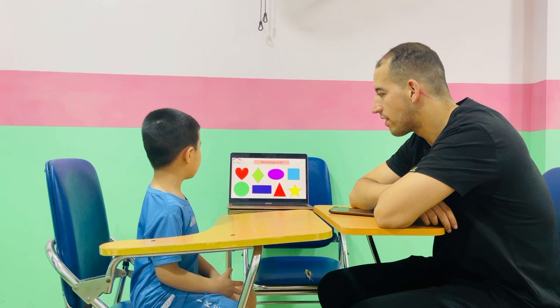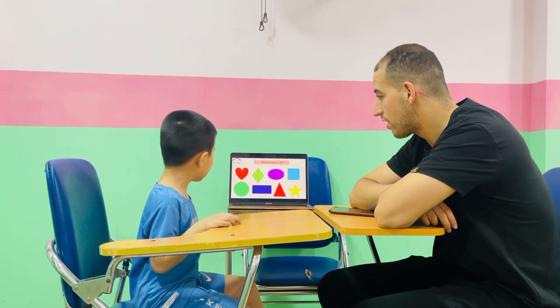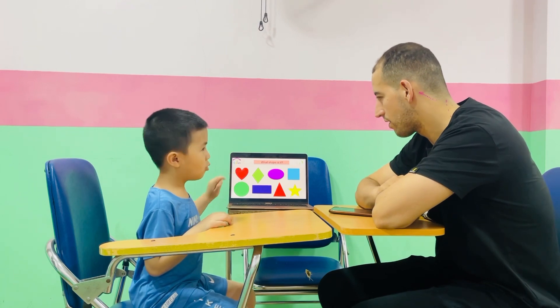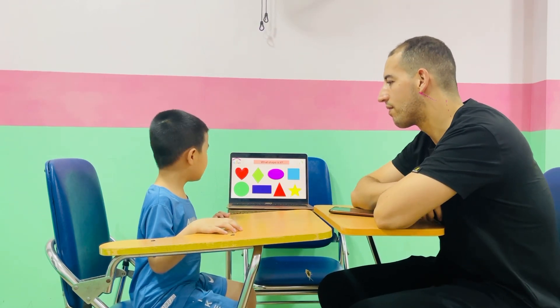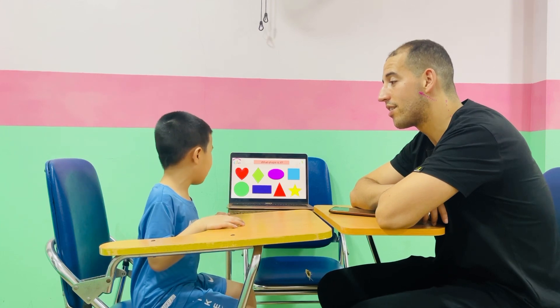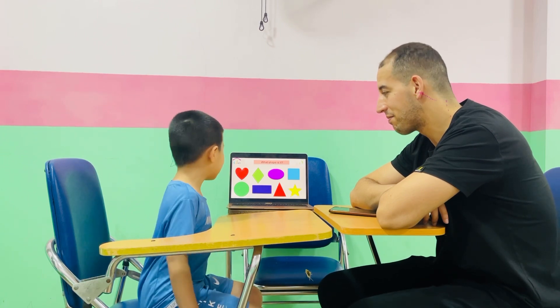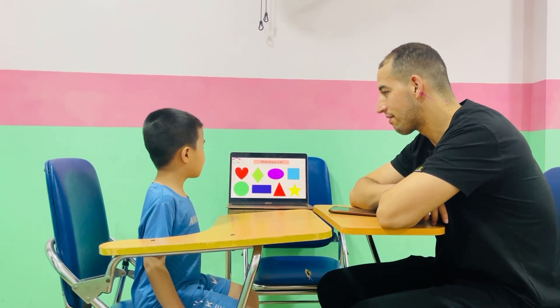Are you ready? Let's go. Tell me about these shapes. It's a gray heart. It has no black. Just tell me what shape is this, okay? That's all. It's a gray heart. It has no black. Very good. It's like four stars.